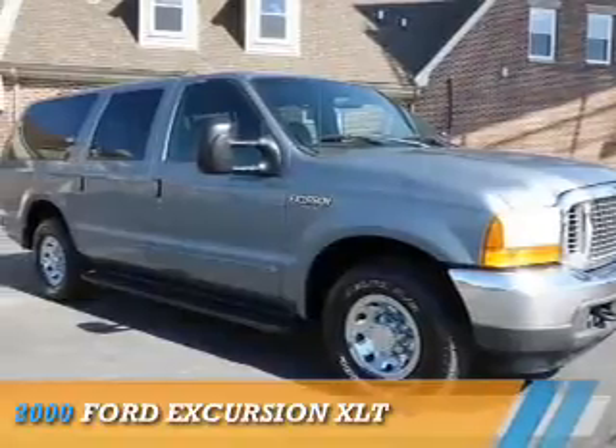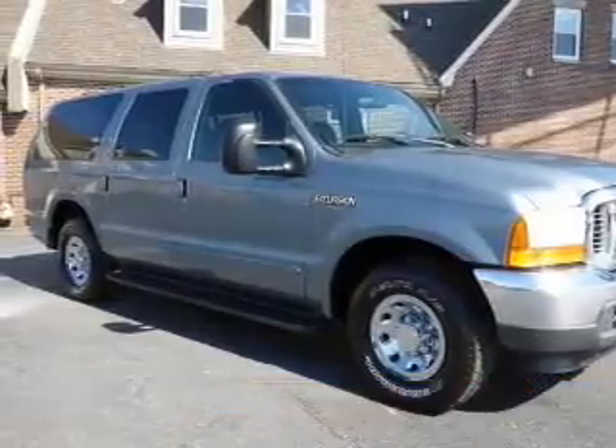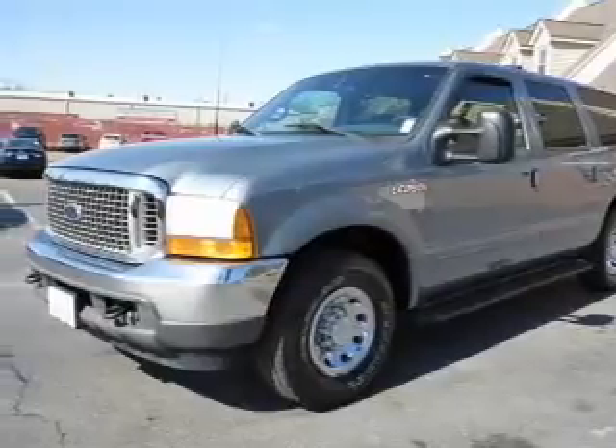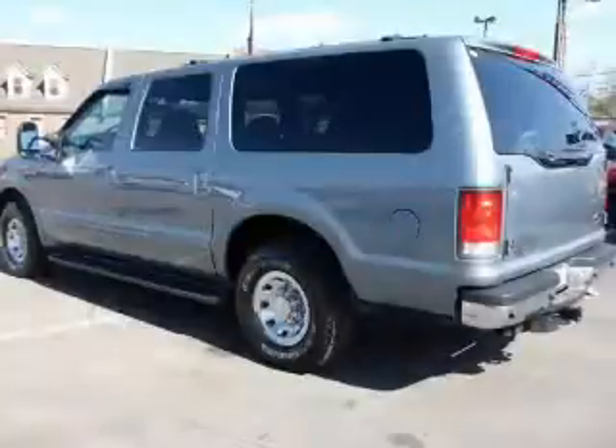This could be the vehicle you're looking for. It's powered by rear wheel drive, a 5.4 liter 8 cylinder engine, and a 4 speed automatic transmission.